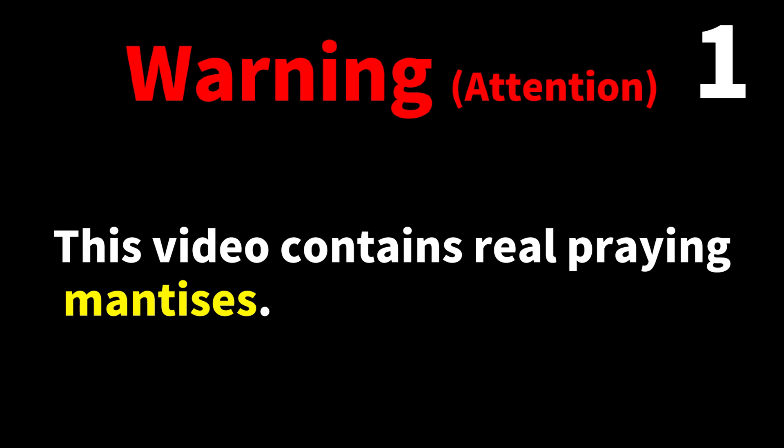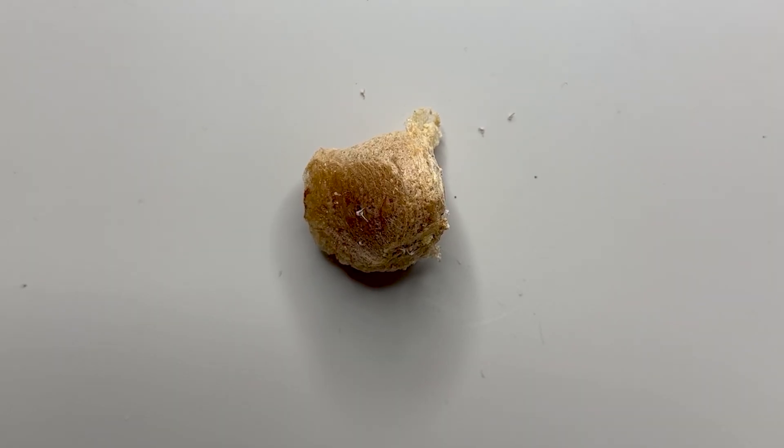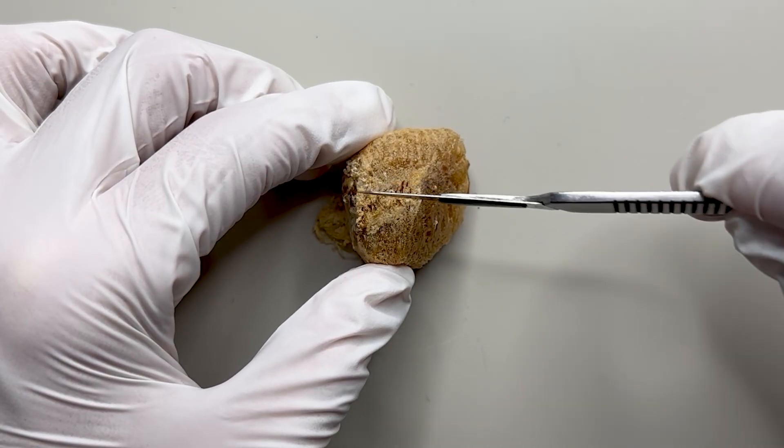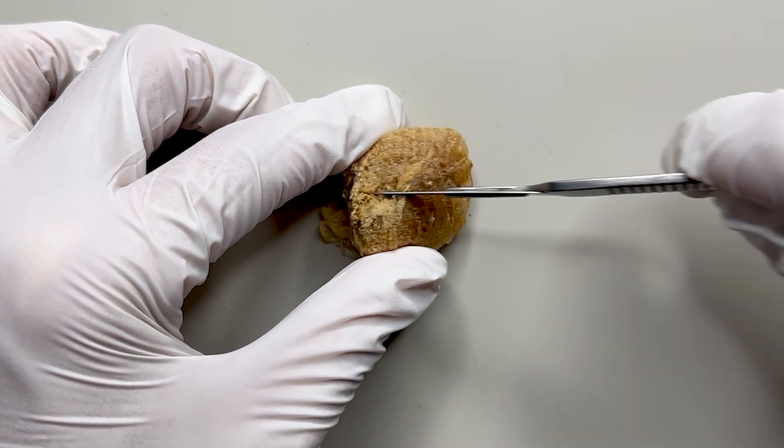You might find this a bit unsettling. Here we have an egg case full of mantis eggs. What's inside when you cut open this egg case?